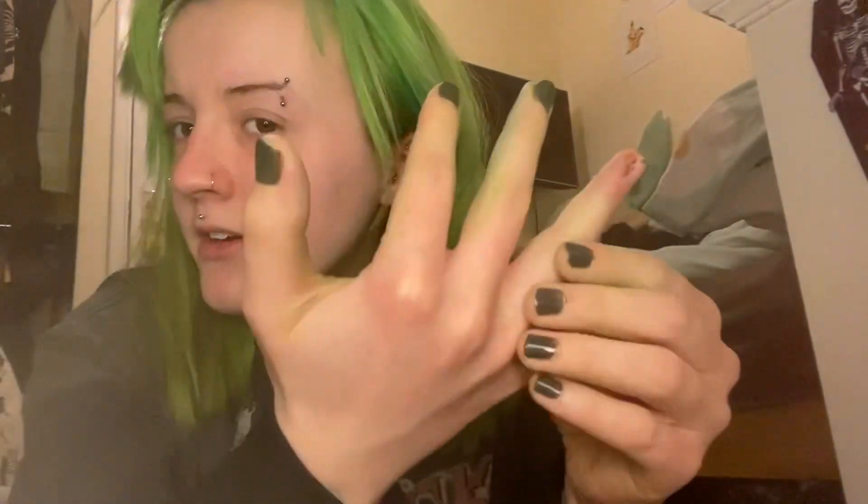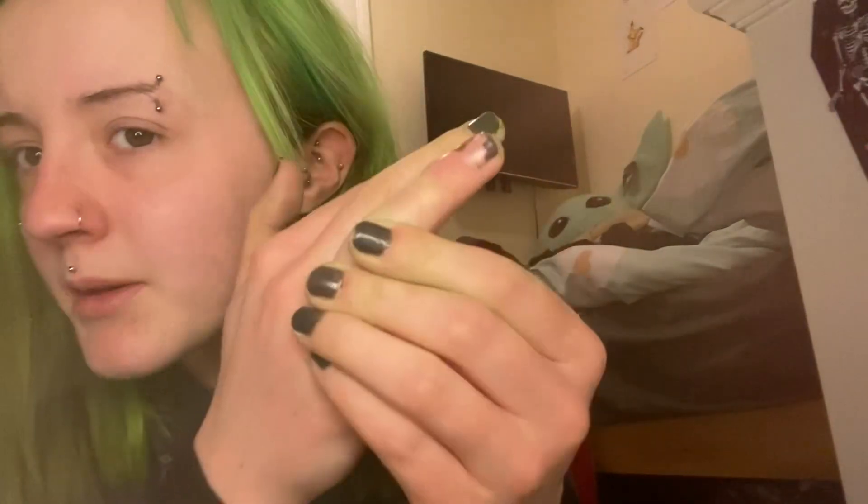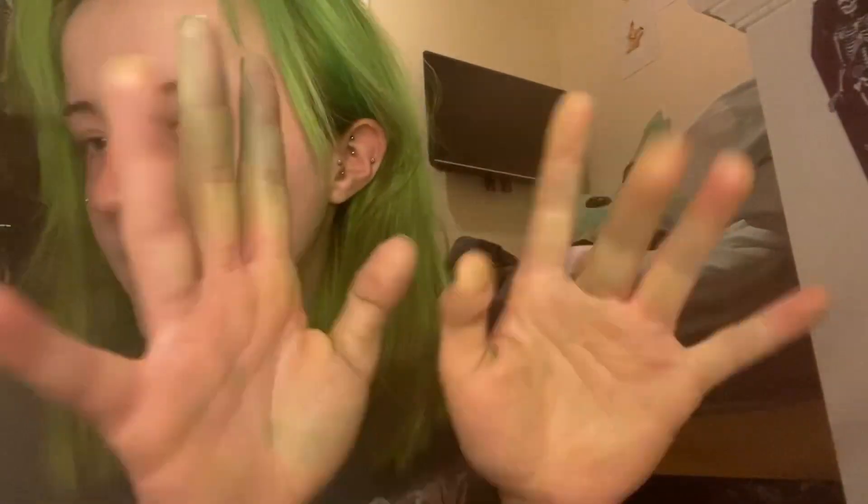I have re-dyed my hair so my hands are a little bit green, and my finger is still healing up — it's definitely getting better. Just ignore my hands and my sore finger for now.